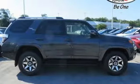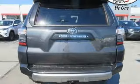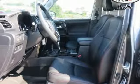Inside, add a little to your adventure with Entune Audio with touchscreen display, an auxiliary audio input, a USB port, and Bluetooth. Go anywhere with the support of skid plates.